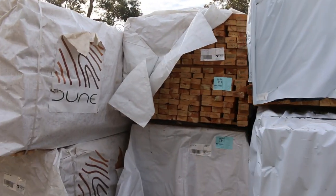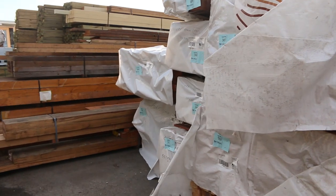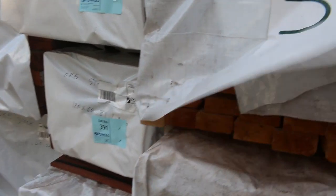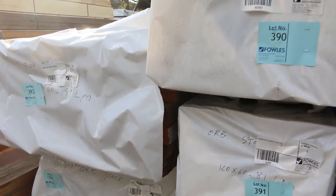There's some 90x45 F7 pine 5.7s — four great big packs of that with 228 pieces in a pack. In behind there, more Oregon stock here guys.